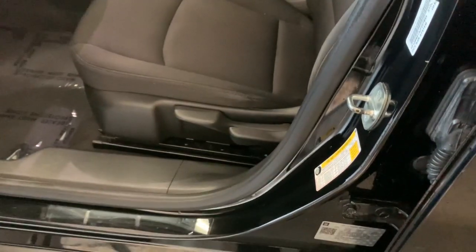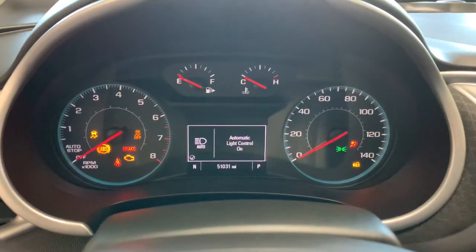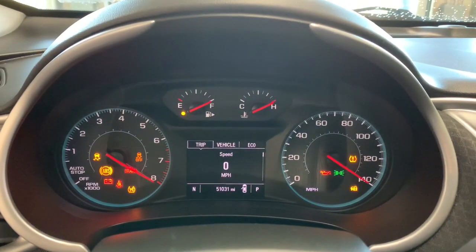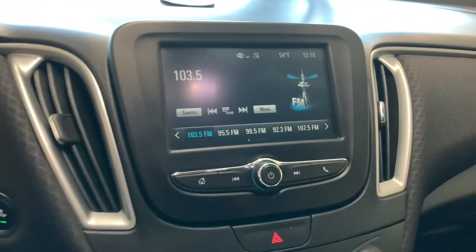These are just some of the great options this vehicle comes with: keyless entry, keyless start, backup camera, electronic stability control, aluminum wheels, Bluetooth connection, steering wheel audio controls, Wi-Fi hotspot, stability control, and pass-through rear seat.